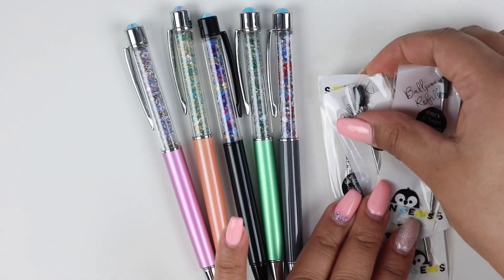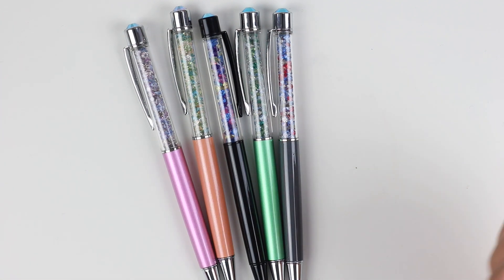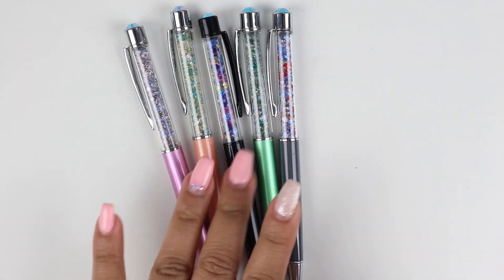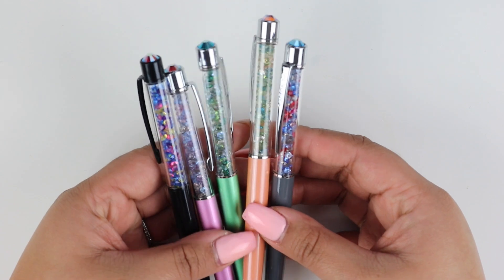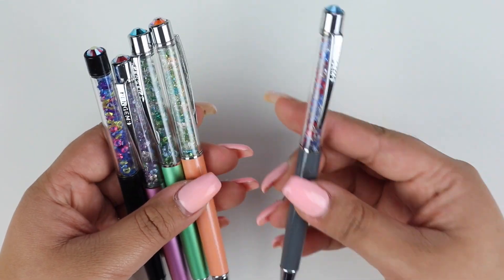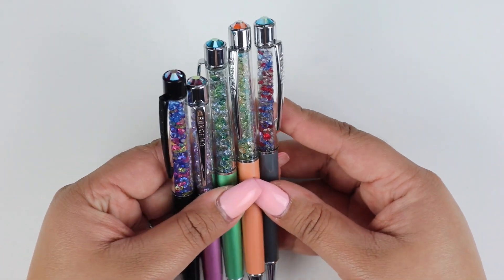They do give you ballpoint refills, but if you're more like me and enjoy writing with gel pens, definitely check out Amazon for refills — which I'm going to do my research on. I definitely want to use these as gel pens. What I was actually more surprised by is that these pens have weight, and I like it because it makes them feel more worth the purchase. I'm so excited to use these.